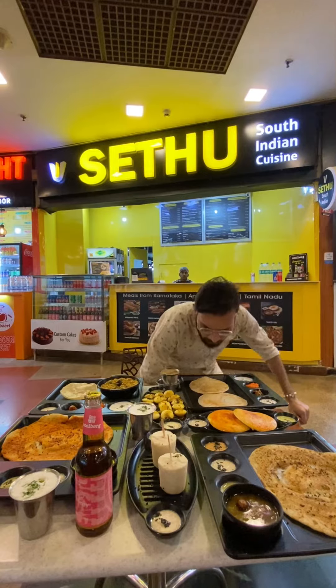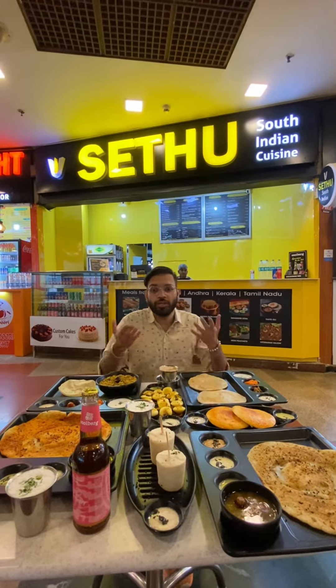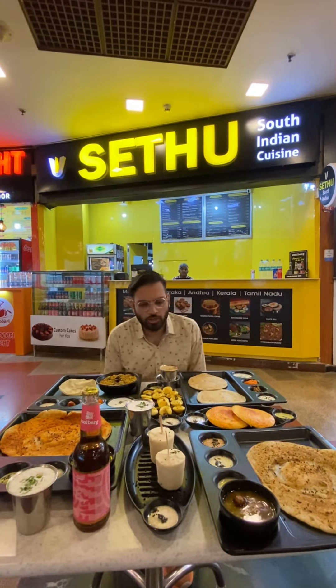Hello everyone. So, we are at Setu. I have come first of all for this food. It looks good. Hello, welcome back to the channel.